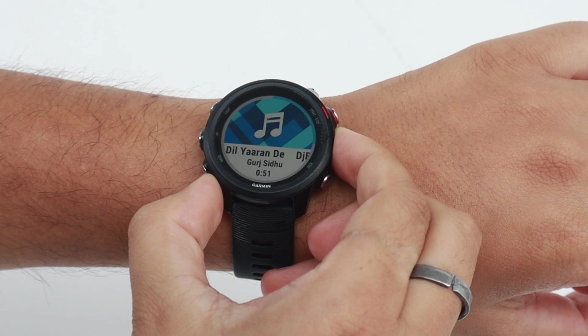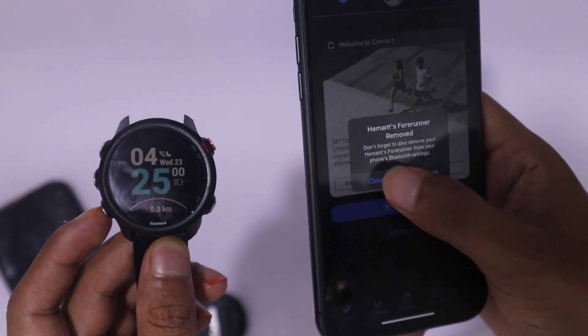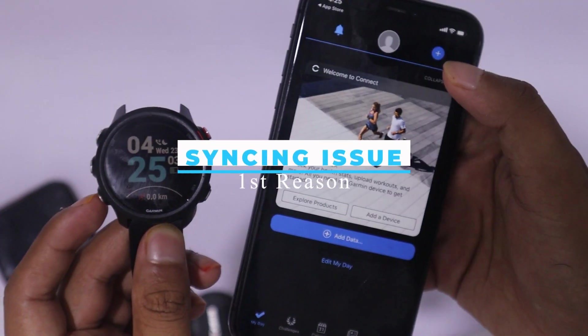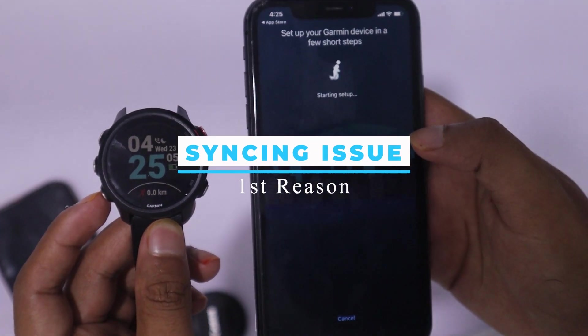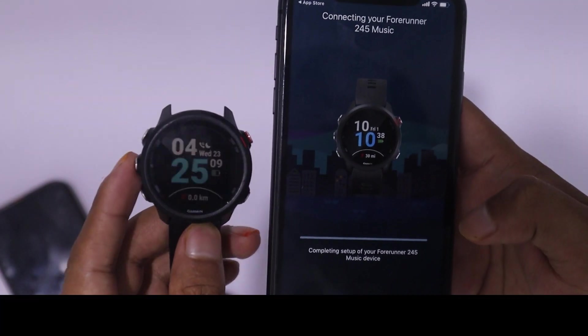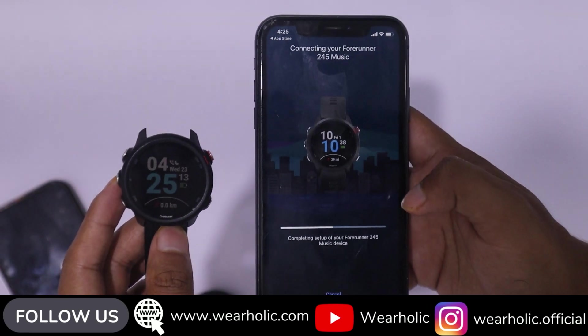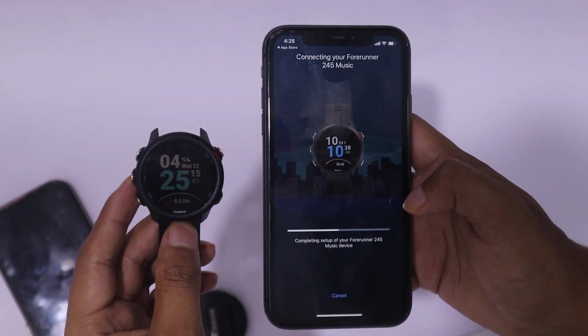My mission today is to unravel the mysteries behind these problems and provide you with some practical solutions to get your Garmin watch back on track when it comes to delivering accurate weather updates. First, let us look at the possible reasons behind your Garmin weather not updating. The first main reason is the syncing issue between your watch and smartphone. Your Garmin watch takes weather data from your cell phone, so if they are not able to sync, then your watch will not receive the weather data and will not update it.